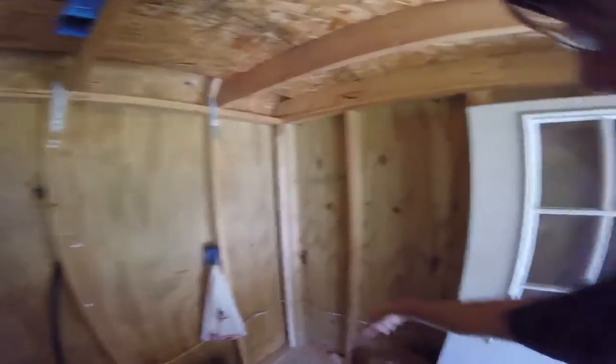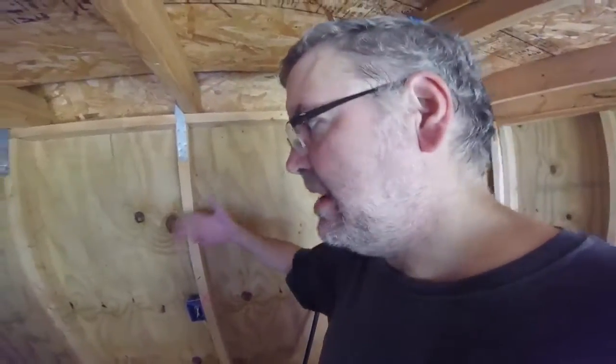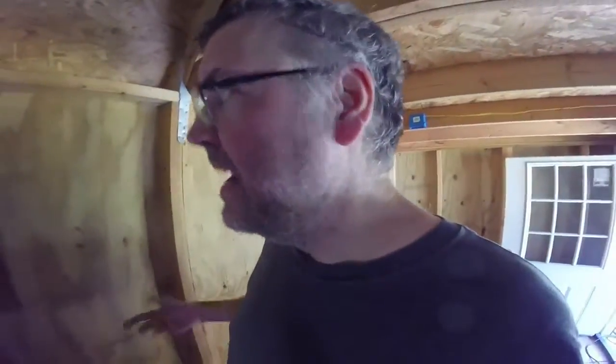As you can see, we're getting the wiring run. It's pretty much built like a house — if you've ever seen the inside of a house, this is what it looks like. We'll put the insulation up, the wall covering up, and there you go. We're going to do paneling because it's cheaper, and I'm doing this on a budget.